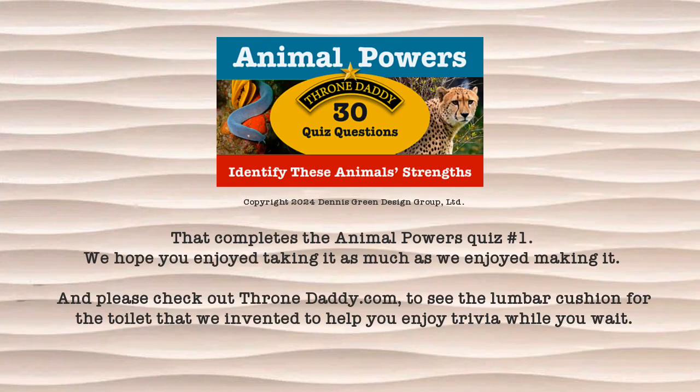That completes Animal Powers Quiz number 1. We hope you enjoyed taking it as much as we enjoyed making it. Please check out ThroneDaddy.com to see the lumbar cushion for the toilet that we invented to help you enjoy trivia while you wait.